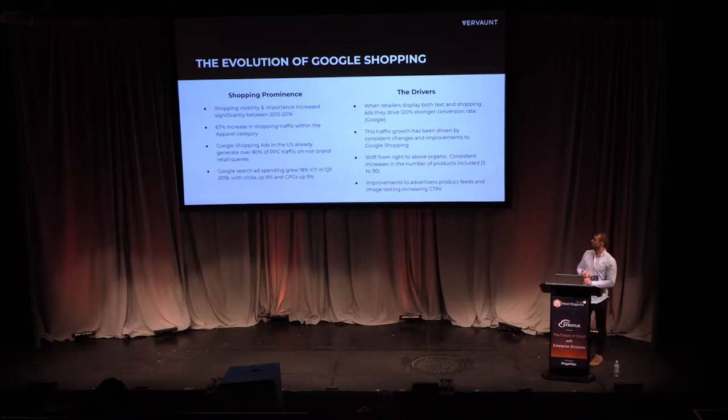Google Shopping has increased significantly over the last couple of years. Looking between 2013 and 2016, when it had its real increase in prominence, the apparel category saw a 67% increase in traffic. Google Shopping in the US now accounts for 80% of paid clicks for non-branded retail queries — so if you search for something like 'red dress' or 'black trainers', 80% of those paid clicks now go through shopping.